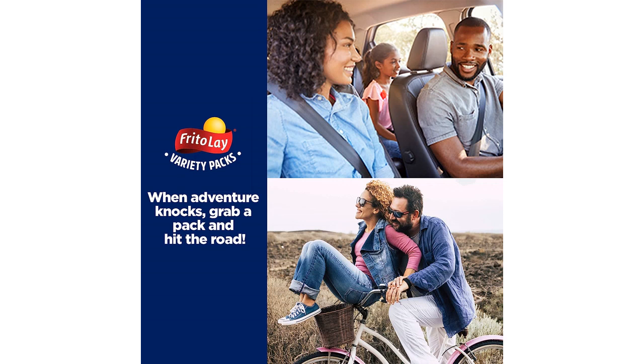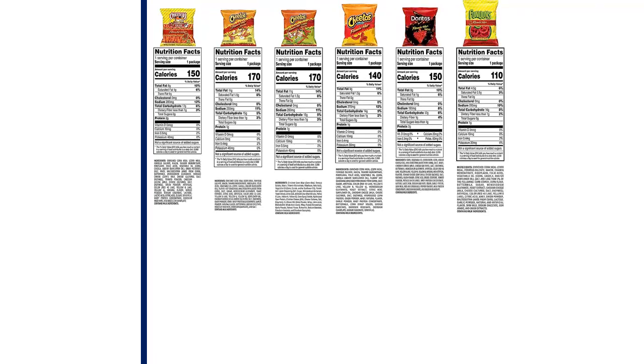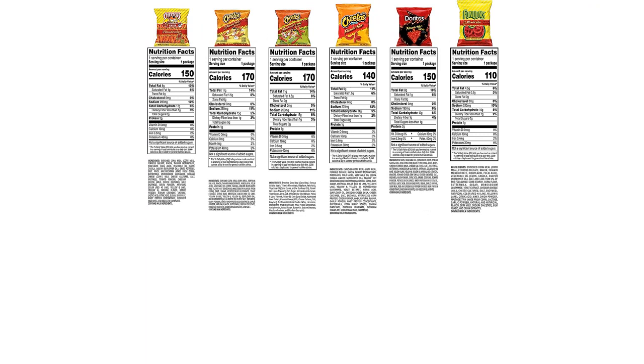Overall, I highly recommend the Frito-Lay Flamin' Hot Mix to anyone who loves spicy snacks. The variety pack is perfect for those who like to mix things up and try different flavors, and the single-serve size makes it easy to enjoy your favorite snacks without overdoing it. It is definitely worth trying if you want to add some spice to your snack life.